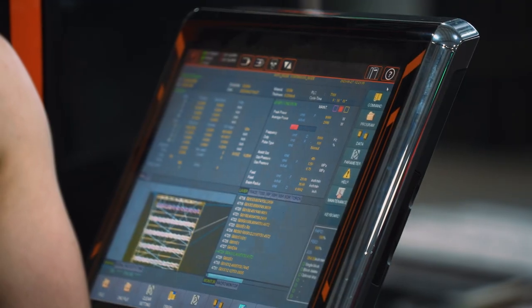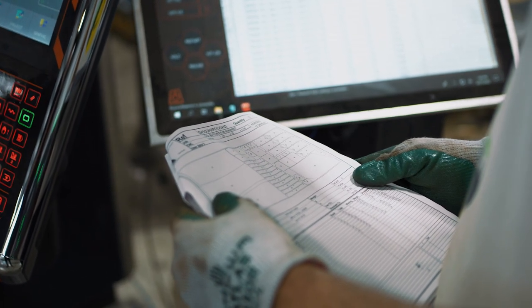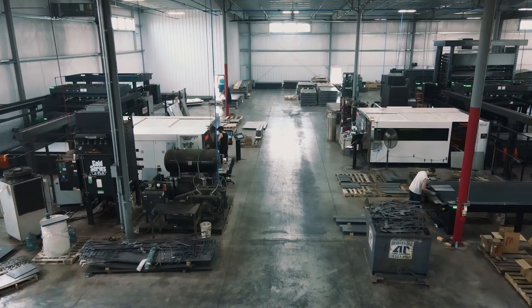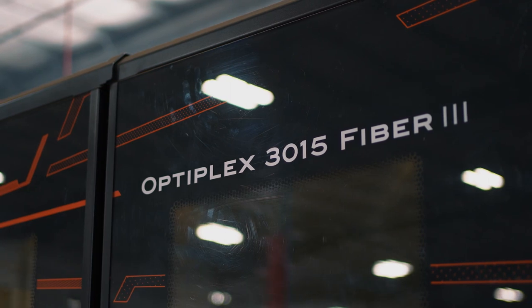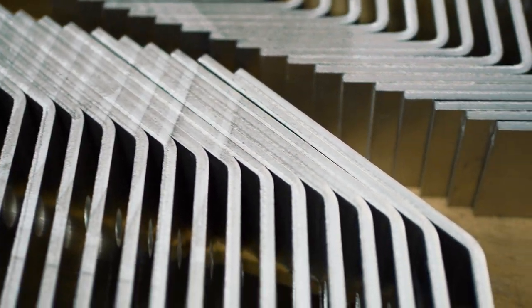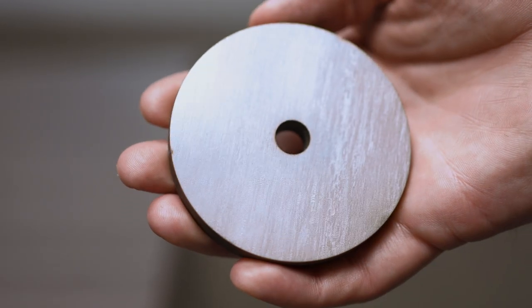With the new controls on the new generations of lasers it's much easier to train someone from scratch who's never touched a laser. By putting in the newer technology with the 10k lasers and the 4k fibers we've been able to pick up new accounts, and it's allowed us to switch from aluminum to stainless to steel very rapidly.